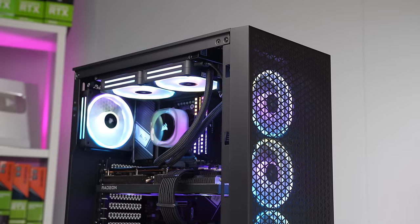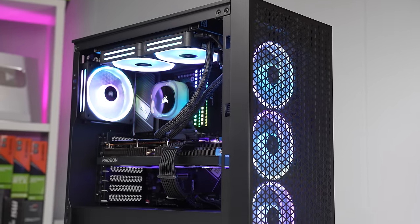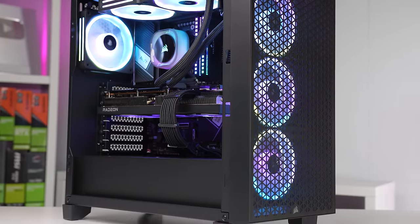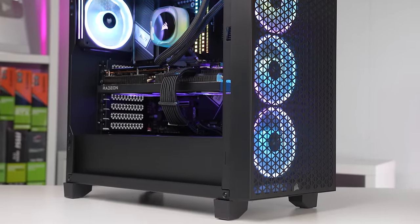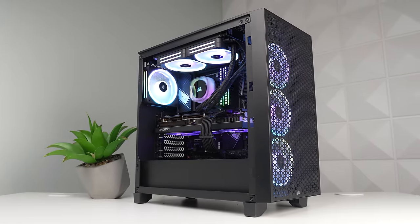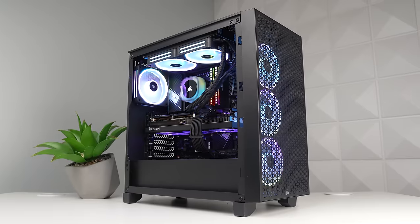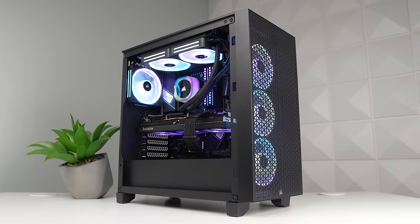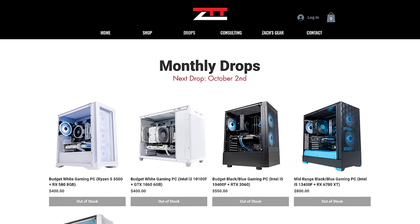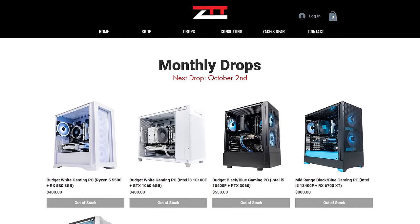Huge shout out to Corsair for making this testing rig possible. Like I hinted in the intro, we will be selling this on our upcoming October 1st restock for $1,250 — which is a steal and a half with all the Corsair RGB products, the 7600X, 64GB of RAM, and RX 7700 XT. This is about a $2,000 build, so if you've been hunting for a high-end gaming PC at a great price, be quick because it'll sell out super fast.